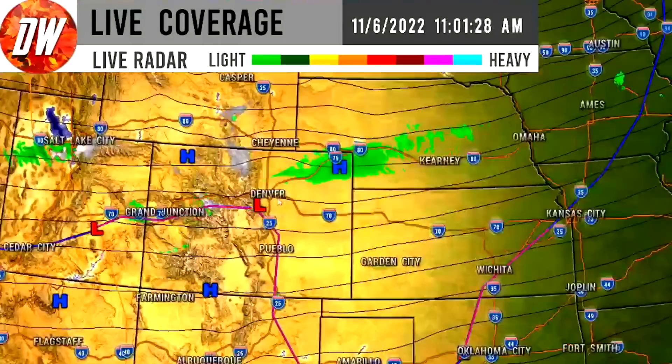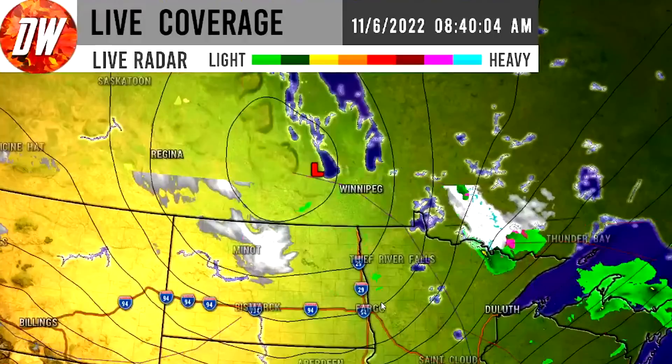We see some showery activity with snowfall and rainfall depending on elevation for Nevada, Utah, through southern Wyoming and northern Colorado, and even into northeastern Colorado and central Nebraska. Up in the north-central United States, there is a very strong low near Winnipeg creating snowfall and rainfall showers southward through North Dakota and Minnesota. We can see bright whites indicating very heavy snowfall there.